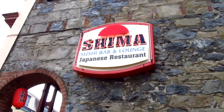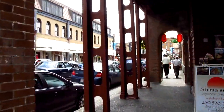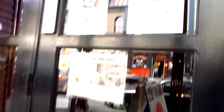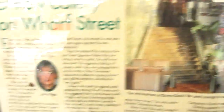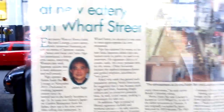Just here for lunch, going to go to Shima Sushi Bar Restaurant. Just down by Bastion Square. Got some nice sushi here — it's downstairs. Tempura night, and a Japanese beer special. It's a very nice downstairs area. There's a ladybug there. It's just 11:40 now, just going to go in and beat the rush.